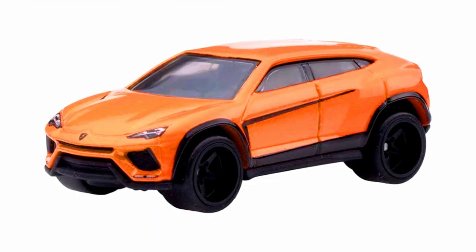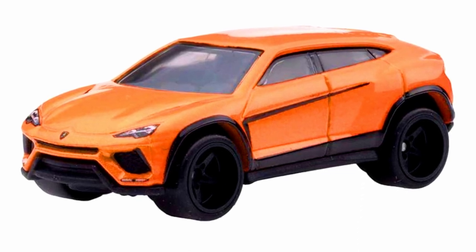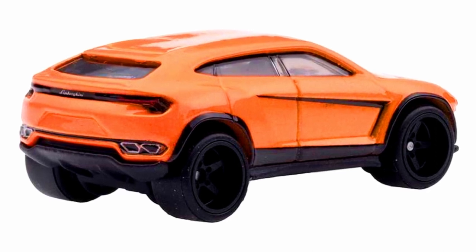A Lamborghini Urus, this time in orange, in a sparkling paint job with five-spoke black wheels, sleek black striping on the doors with detailed headlights and tail lights.